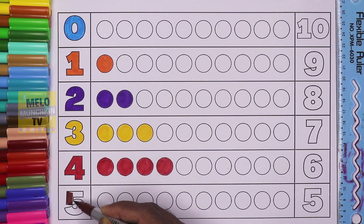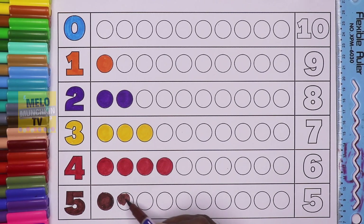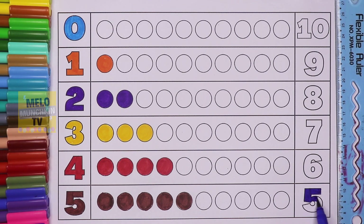This is number five. Let's color five circles: one, two, three, four, and five. Five circles, dark blue color.